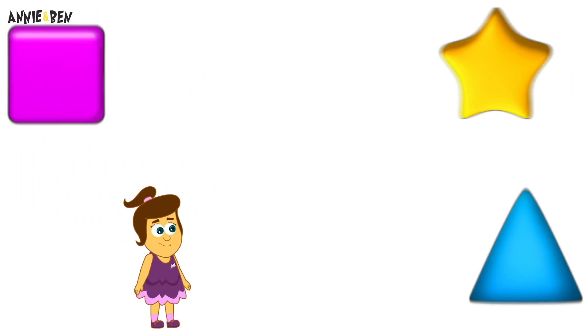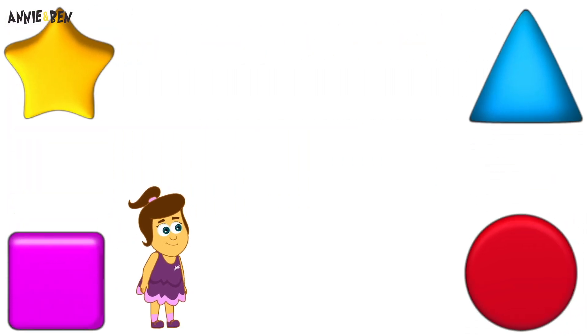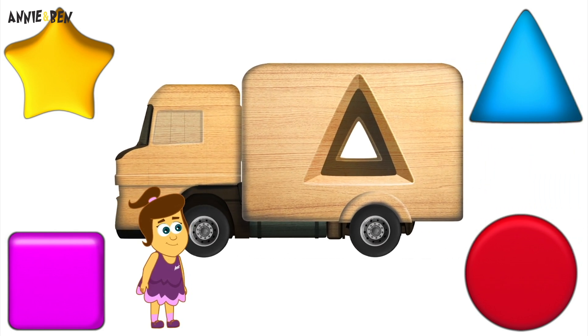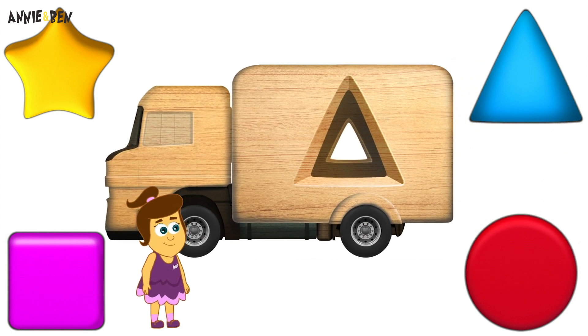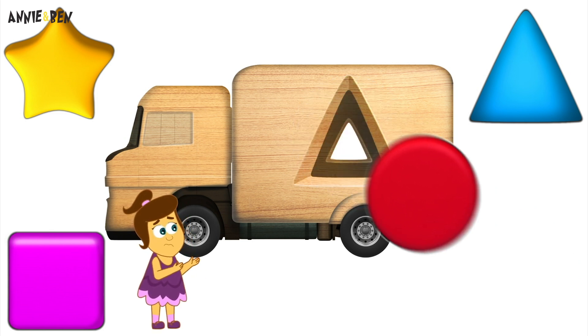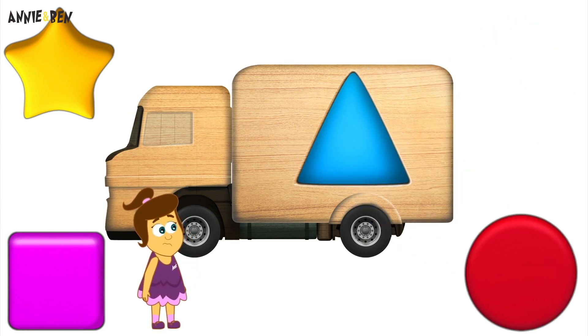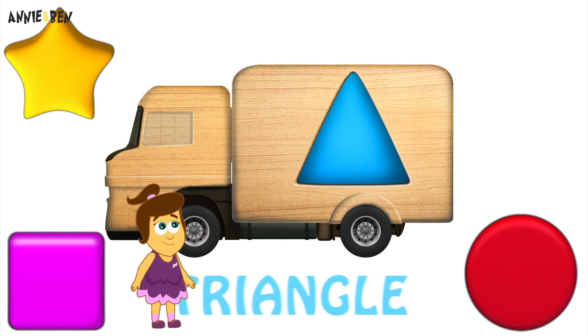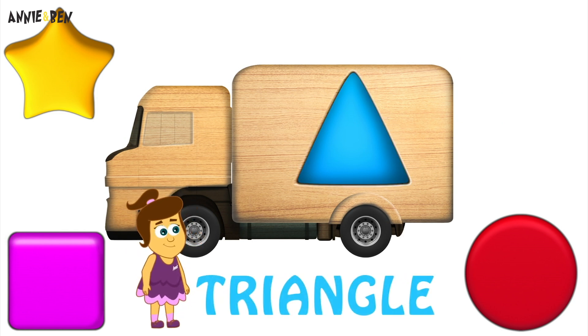Let's have another go! Hmm... Ooh! Which shape is it this time? Could it be the circle? A circle is round! We just did that one! Maybe a triangle? Yes! Brilliant! It has three sides! Well done!